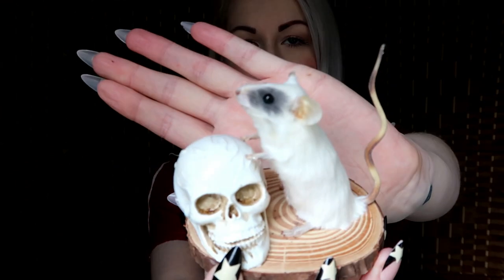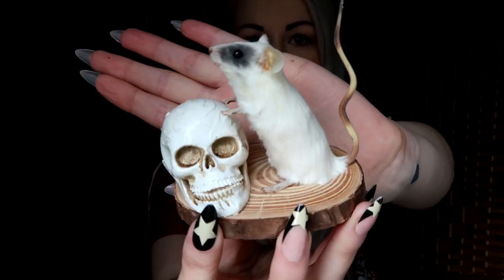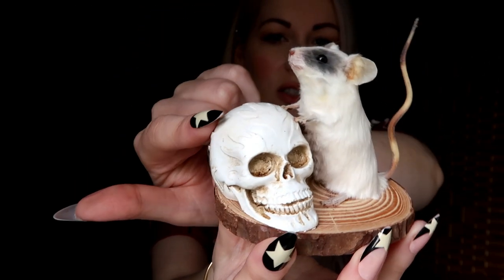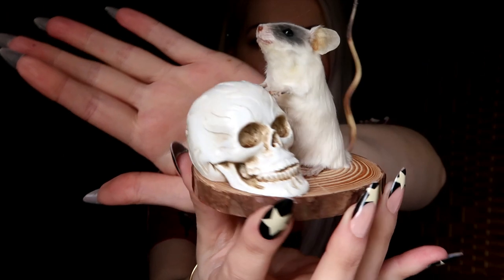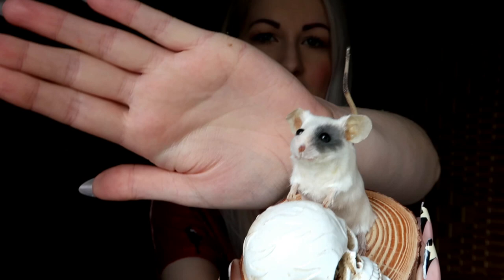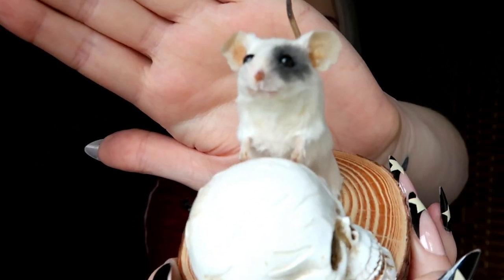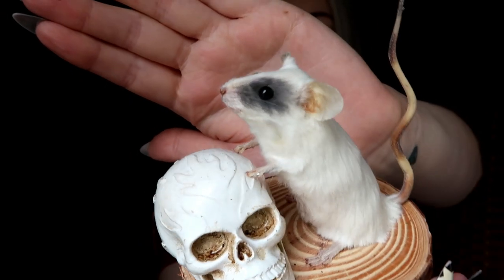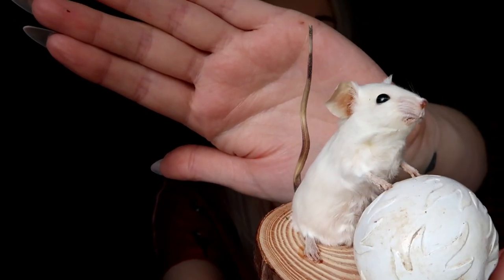The next animal I have is a mouse. I love this mouse because it has this really nice white skull that's been painted on a wooden stand. What I love about him is he has a little patch on the side of his eye, so he just has a bit of character about him. I just think he's really sweet and cute, and I love the colour — the white skull with the white mouse and the little patch on him.